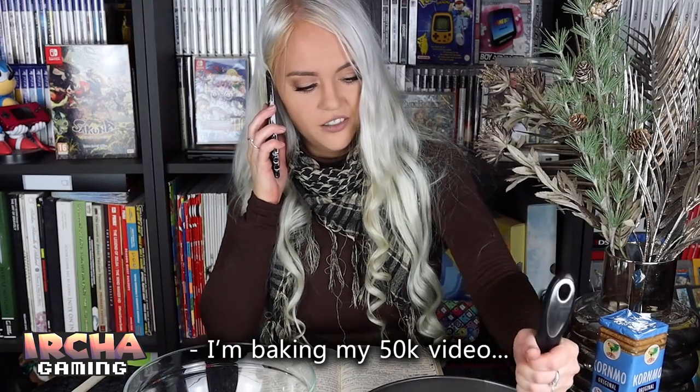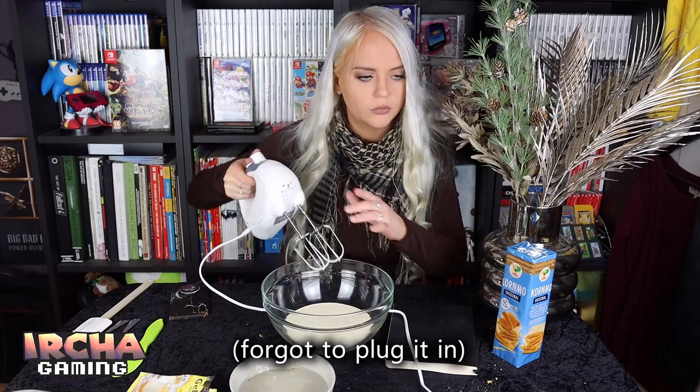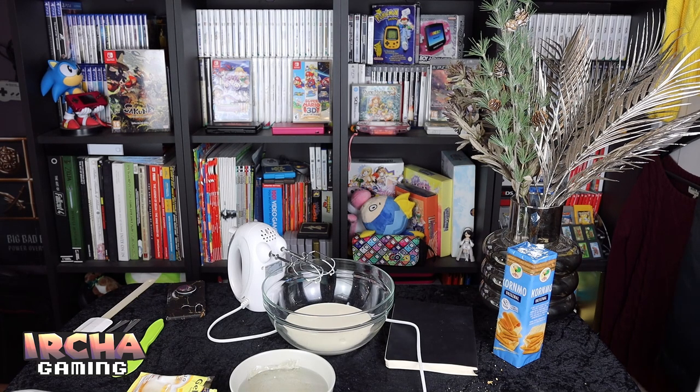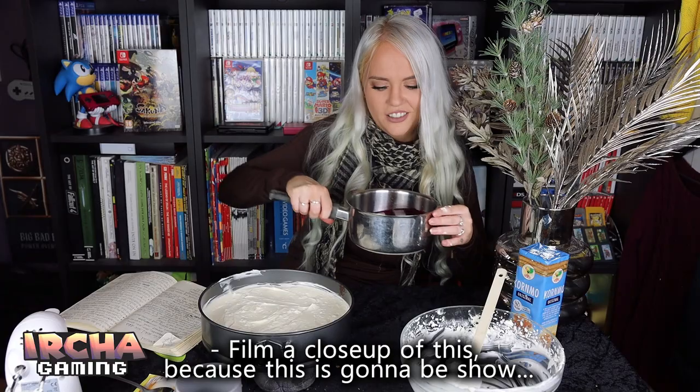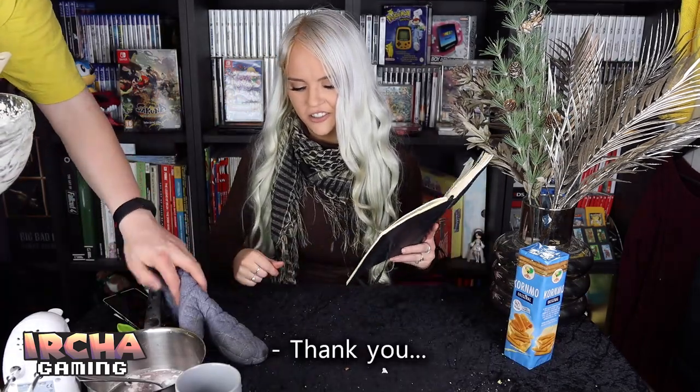I'm making a video of the 50k video. Oh! Hell yes — it's set. Now I'm going to put a close-up because this will be a show. Thank you very much!